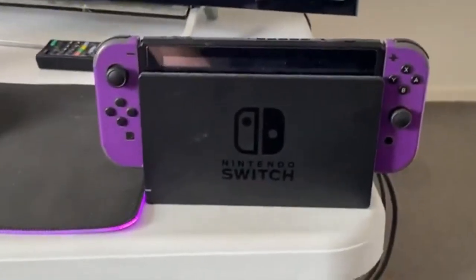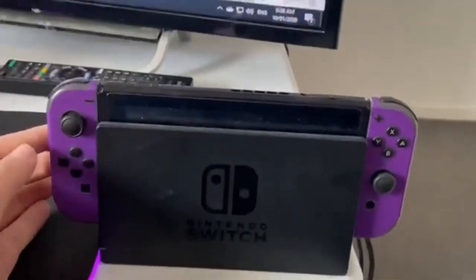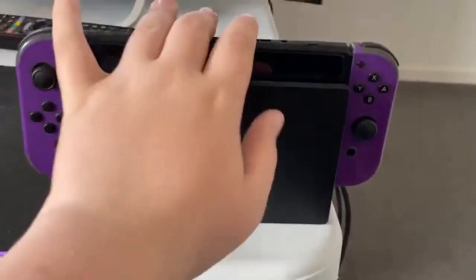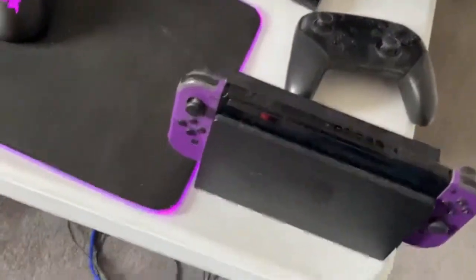Over here we have my Nintendo Switch - it's got custom purple skins on it because purple is my favorite color. Nothing else too special; I got it about a month after it came out so it's pretty old but it's epic. I also got last Christmas - 2018 - an epic Pro Controller, which is really helpful for playing games. The Joy-Cons are good but not great.